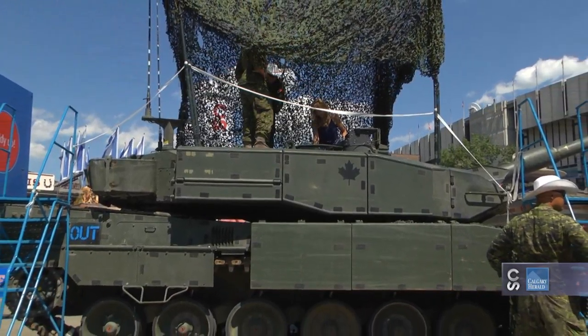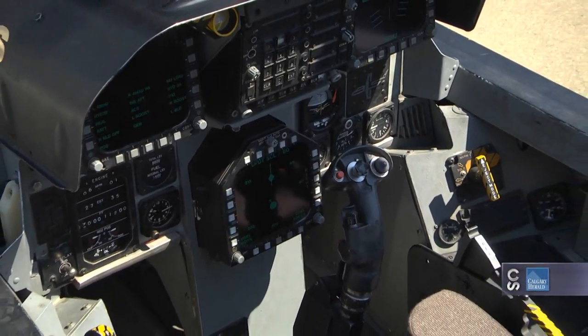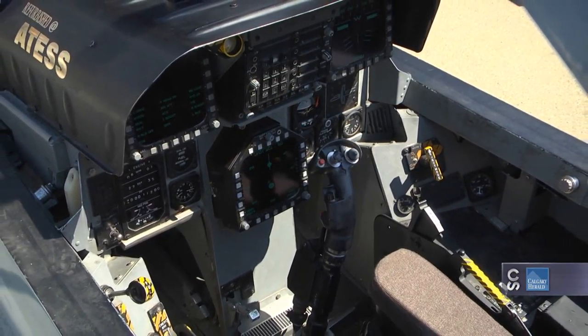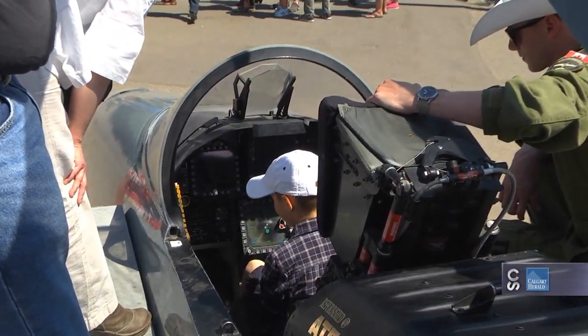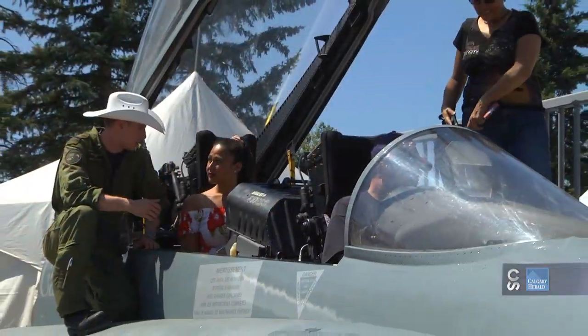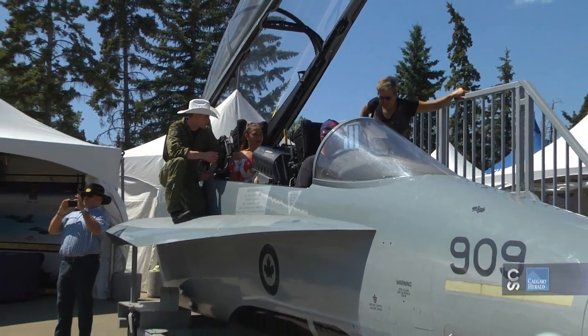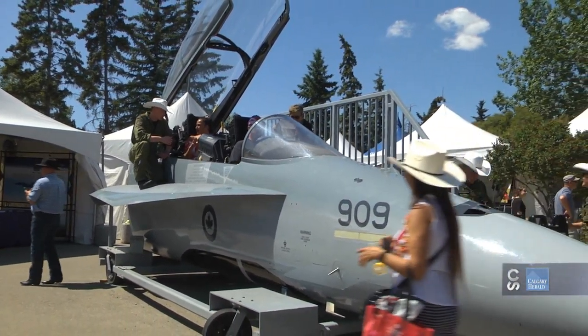Everyone can get into these things — you can truly see what goes on in these machines. Obviously this is a huge educational aspect to it. Absolutely. This gives us our opportunity to explain to the people of Canada, and everybody else from outside Canada who comes to visit us, what it is that we do and the tools that we use.